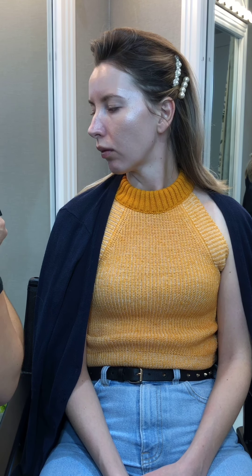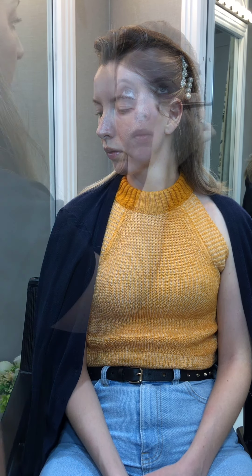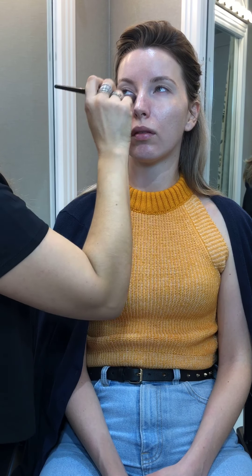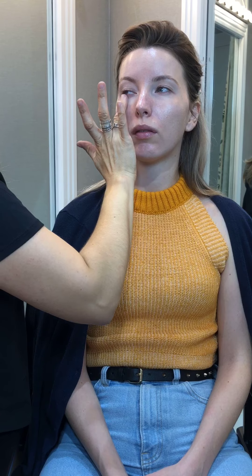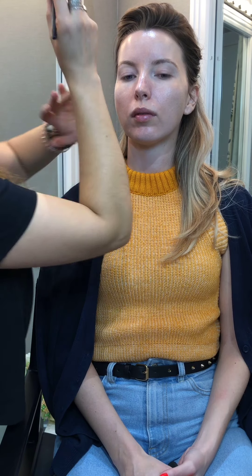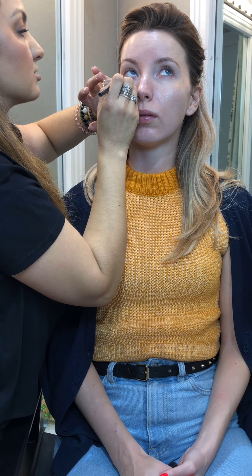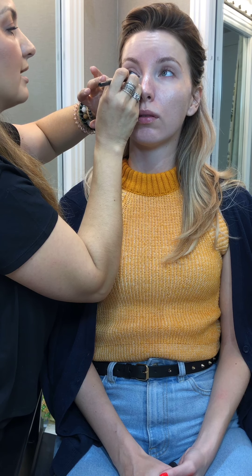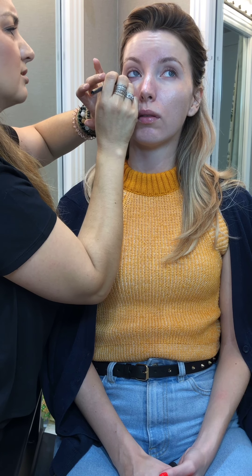I'm going to use a corrector to eliminate the dark circles. Whenever I do a very dark smokey eye, I like to start with the eyeliner because the longer it's on the eyes the messier it looks.